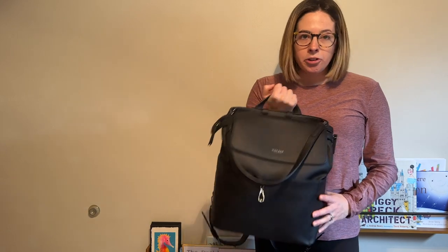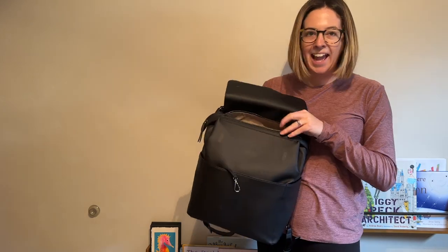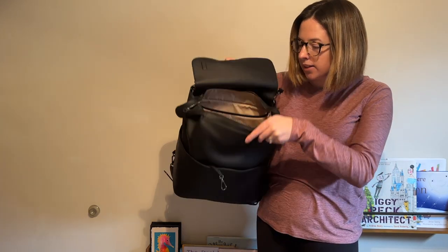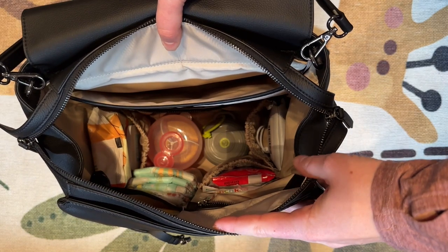It has a nice handle to hold it from, and then when you open it up for the inside, it has a magnetic flap and then a two-way zipper so you can open it either side. Opening it up, I love how light the interior is. It makes it super easy to see to the bottom. I already have this one loaded up because this is my current diaper bag.